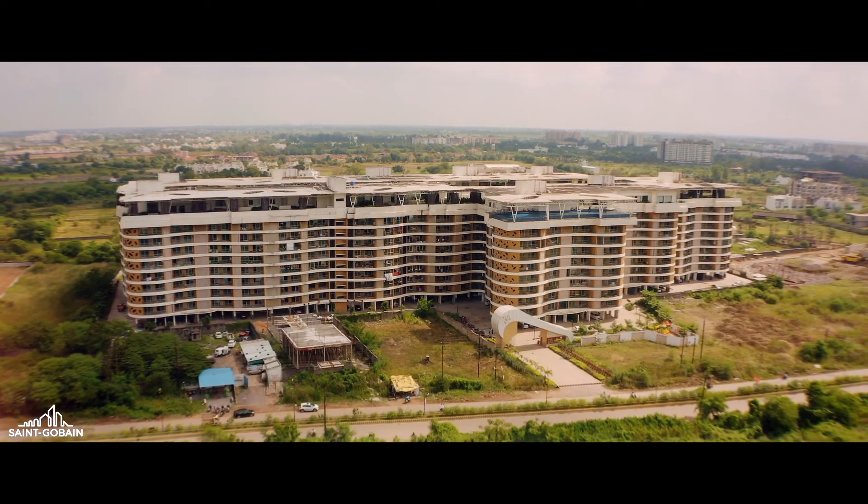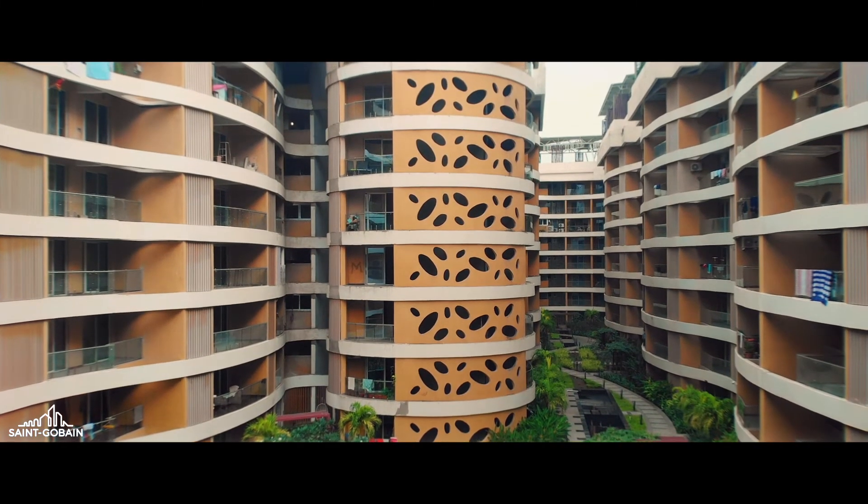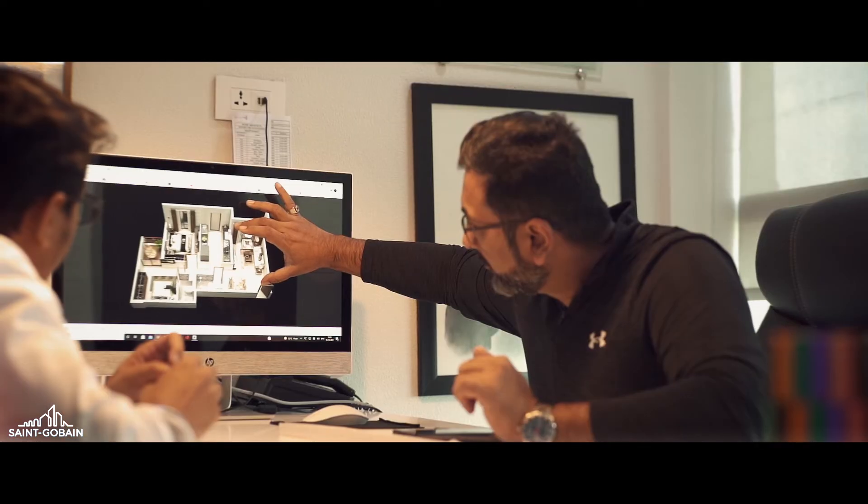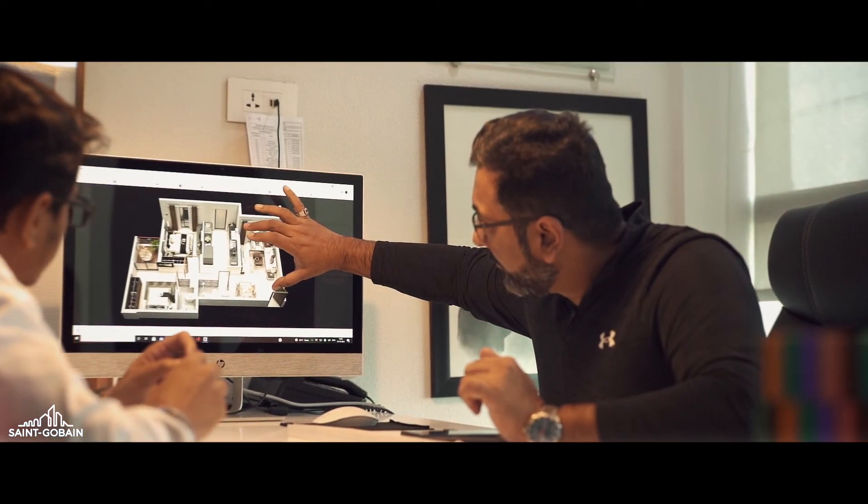When we talk about glass, it's synonymous with Saint-Gobain. We at A-Cube believe that this association with innovative products and newer materials will help make the world a better home for all of us.